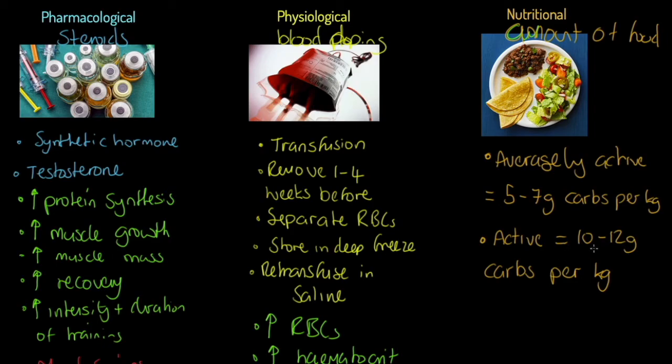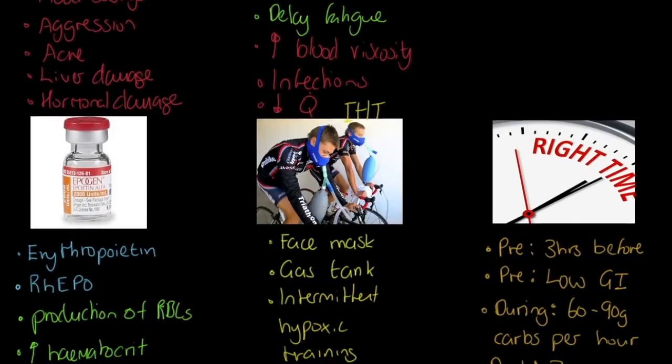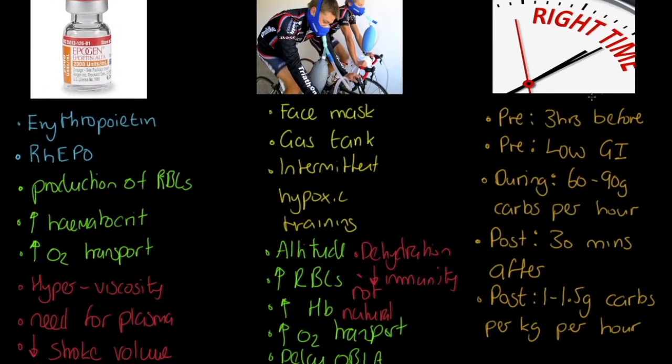An athlete, for example, needs to be eating about double that per kilogram of body mass. Now where I want to go next is to look at the timing of meals. We're recommending that people take on food three hours before performance.